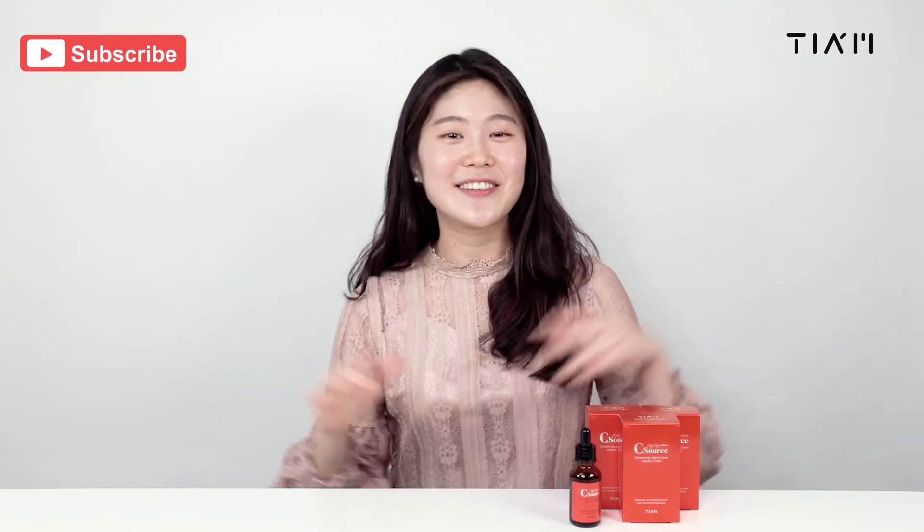Thank you for watching and please like the video. For more useful information and how-to-use tips, please subscribe to our TM channel. See you next time!